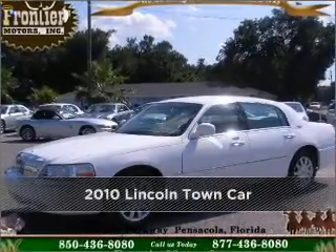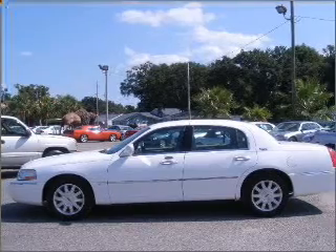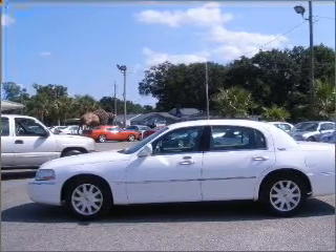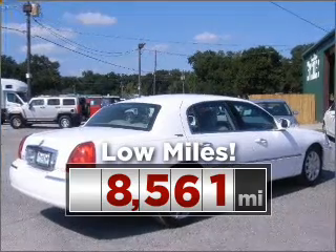Stand out in this 2010 Lincoln Town Car — a dependable automobile with great style is in your future. This ride is like new and will go the distance with low mileage under the hood.